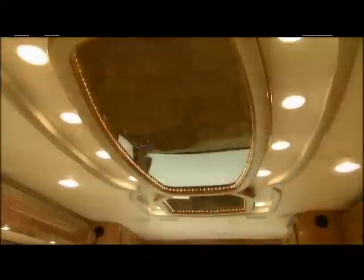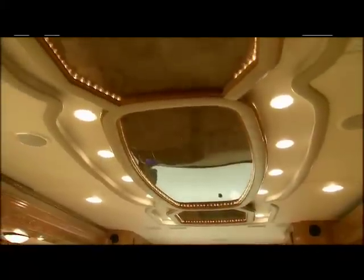Halogen lights offer individual options for your varied needs. Illuminate the whole room or a section of the room.